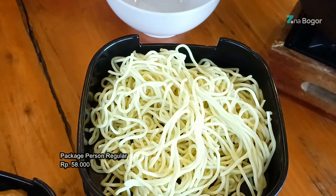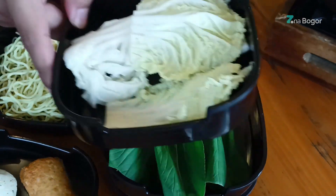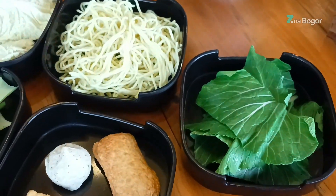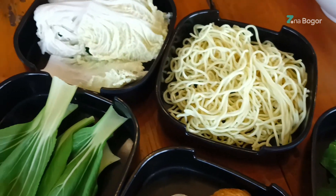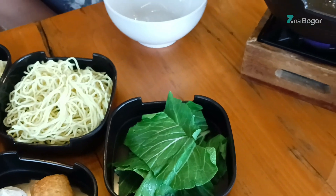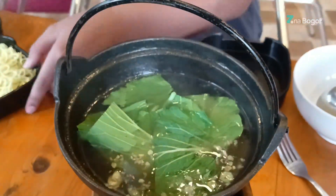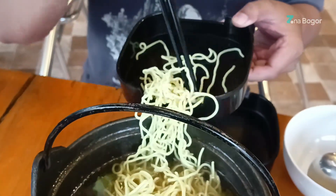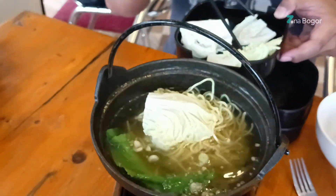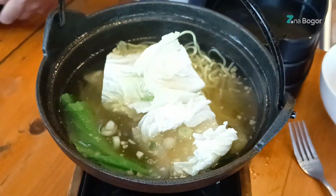Menu terakhir yang aku coba adalah Sabubo package reguler. Isinya ada empek-empek, fish cake, otak-otak, Jepang tofu, sawi putih, pokcoy, dan sawi hijau. Untuk rasa keseluruhan dari sabubo ini standar saja. Untuk kuahnya original, sebenarnya kuahnya bisa dipilih tapi aku baru tau.